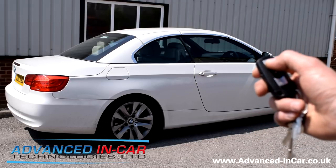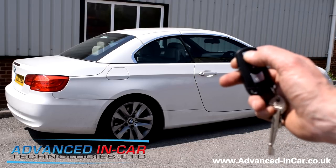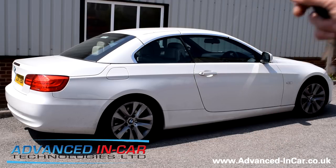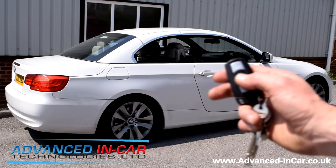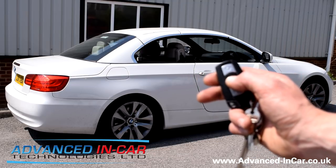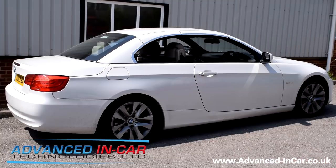First of all, we can unlock the button by pressing once and then twice and you'll see that the windows will automatically go down. And then you can press the button twice to lock and the windows will go back up. This is a nice comfort feature — a lot of cars have this facility anyway.